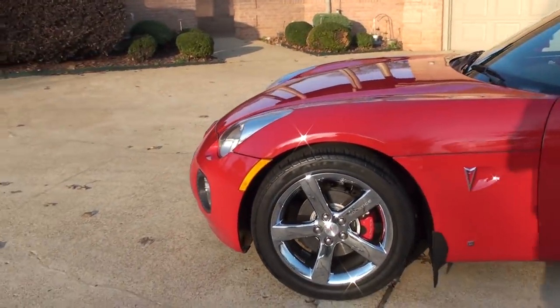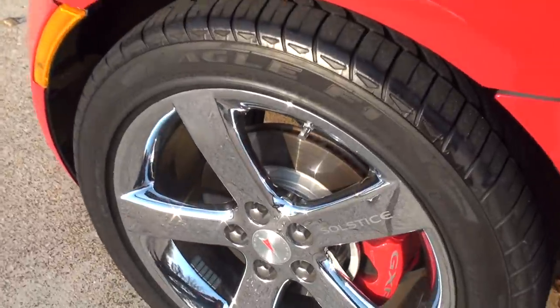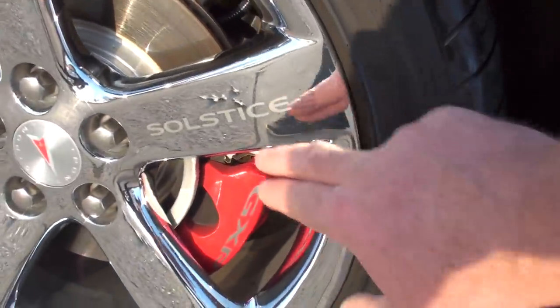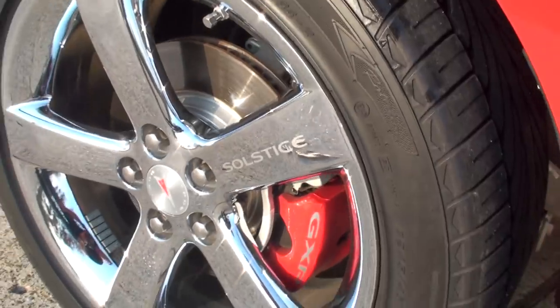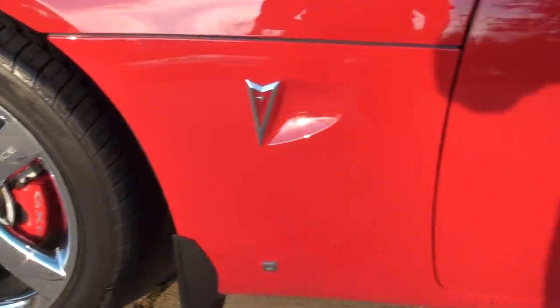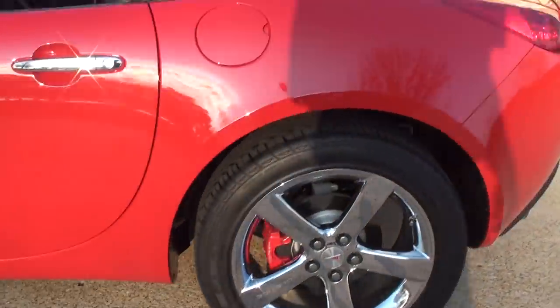It's got every option available. It's got the 18-inch chrome wheels. As you can see, the previous owner painted the rotors and calipers. Got some nice Solstice badging — it looks like it's been etched but it's just a sticker. It's beautiful, and it's on every wheel. There are no curb marks, no dents, no scratches. It's just a beautiful car.